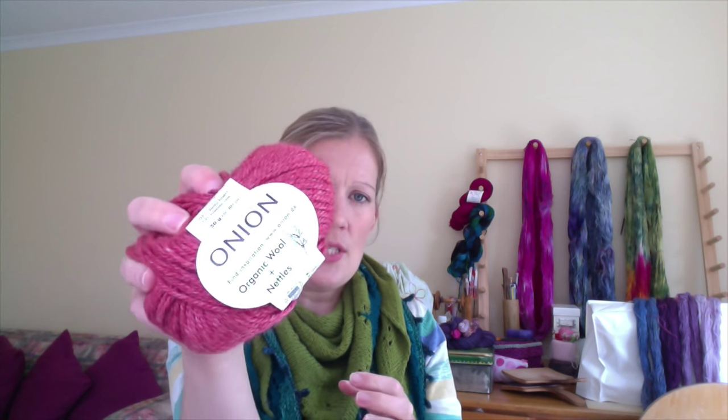The Onion nettle sock yarns will become something beautiful — I'm not sure what yet. There was also one more skein — a thicker base, possibly DK — which is organic wool and nettles: 70% organic wool and 30% nettles, 80 meters in a 50 gram skein. That was very sweet of mum to send me those. Viewers in Sweden might know about that yarn already, but viewers in Australia or the US might not have seen it before, so I just thought I'd share.